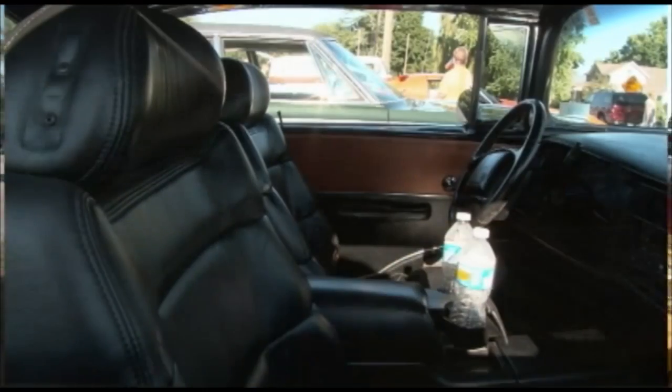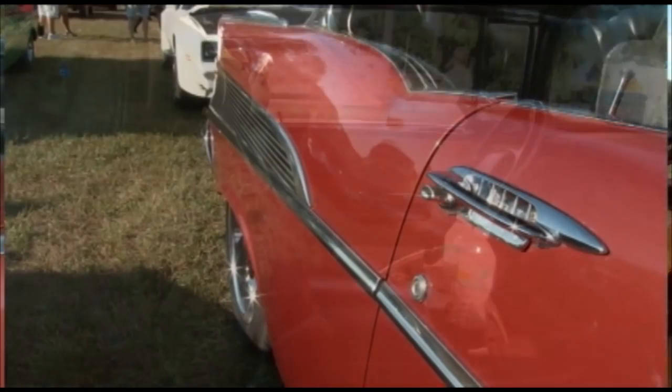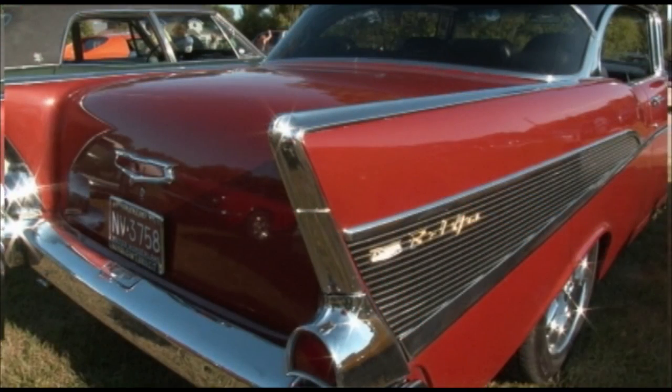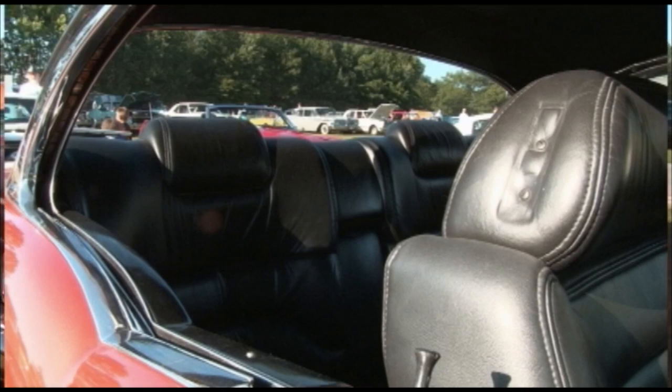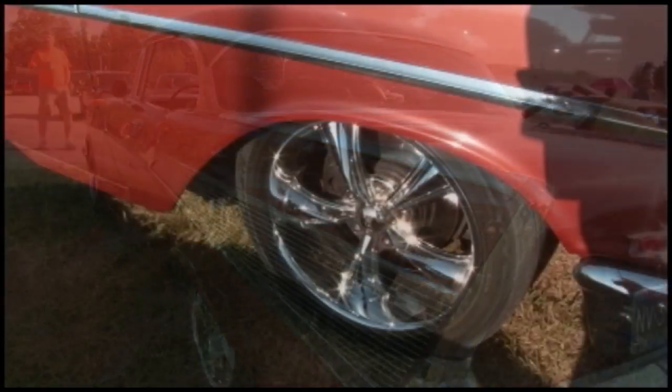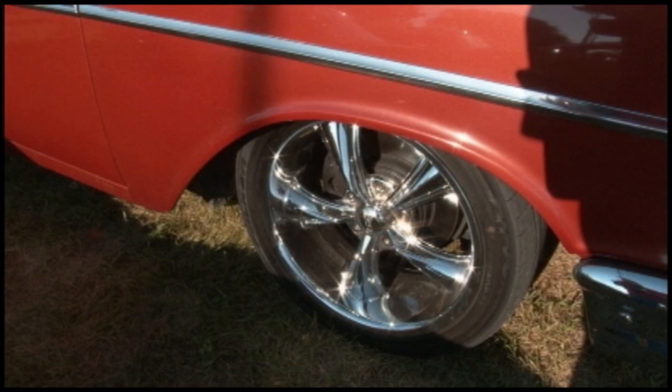This is a different breed of cat here. It looks like a '57 Chevy Belair, but it's on a Buick Roadmaster chassis with a Buick engine and Cadillac seats. This is a buddy of mine — he's put a lot of work in it.